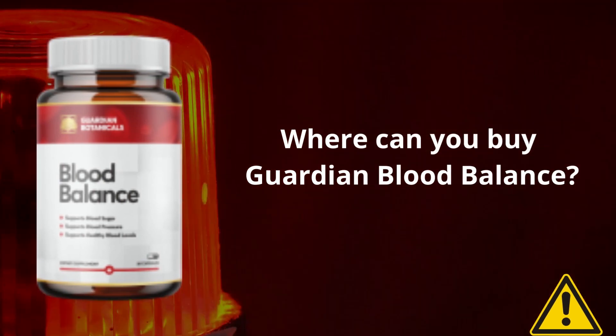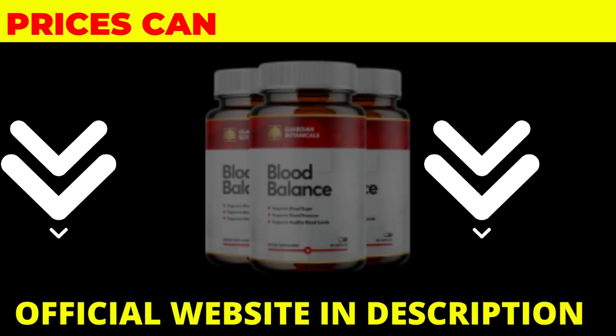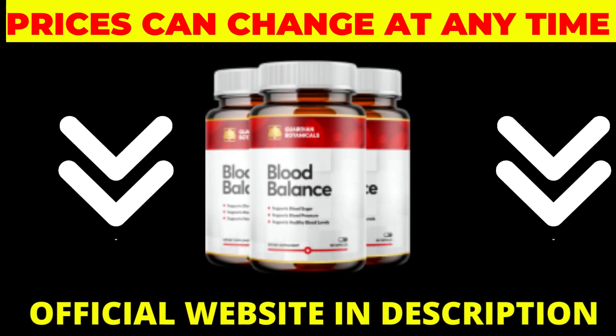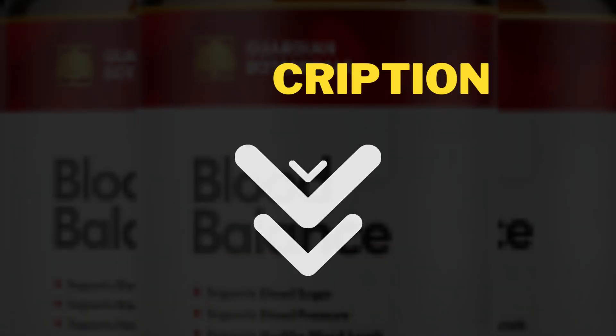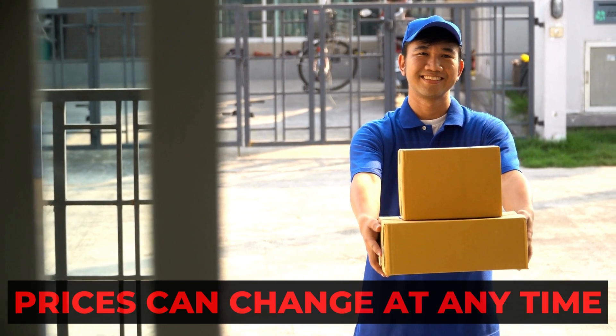Where can you buy Guardian Blood Balance? The product is only available on the official website with a discount and free shipping, and is not sold on other websites or in pharmacies. Be very careful where you go to buy the product. I left the Guardian Blood Balance official site here in the description of this video and also in the first comment, so you can rest assured that the real Blood Balance will arrive at your home.